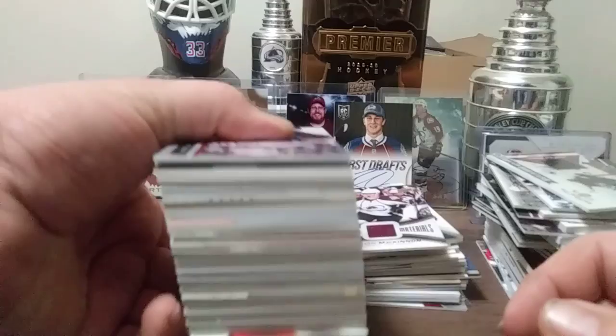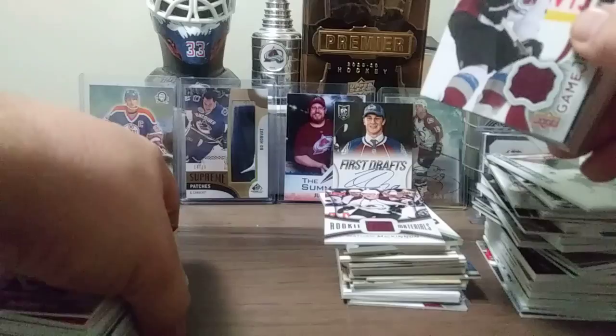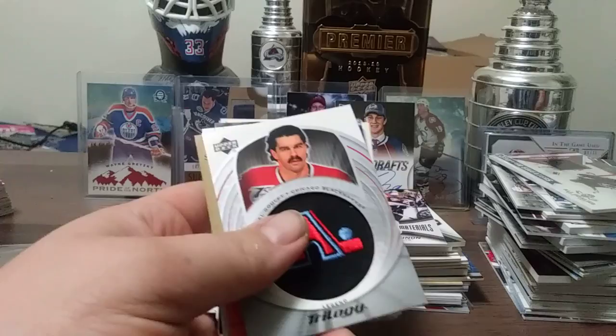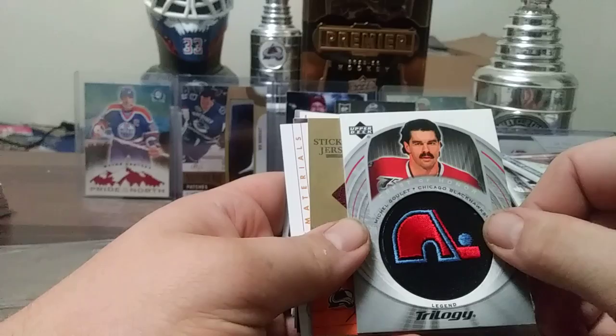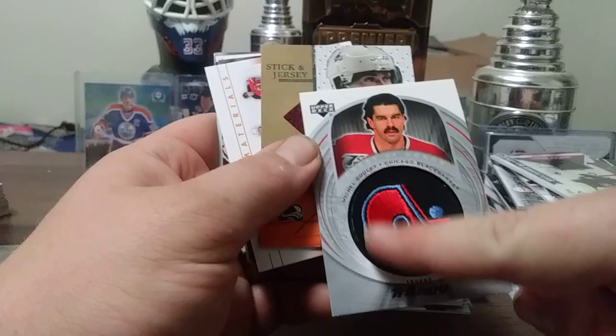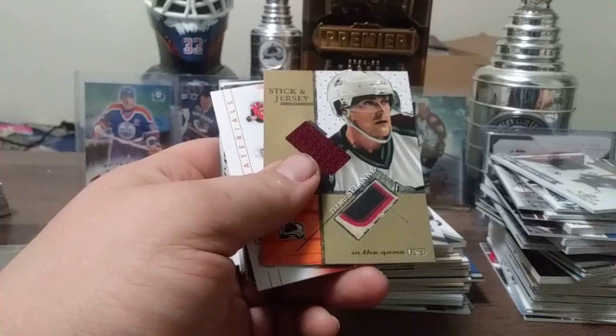Some of these are doubles. Matt Duchesne Lords of the NHL, Matt Duchesne Authentic Fabrics — look at Apollo jerseys and all that, it's unreal. Trilogy. Look at this one from 03-04 Trilogy — that's the Michel Goulet Quebec patch, Crest of Honor, pretty nice. Just found out today it's numbered out of 98.